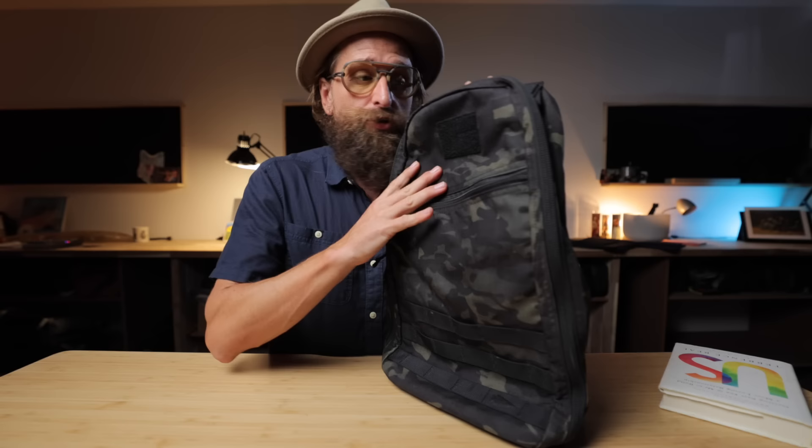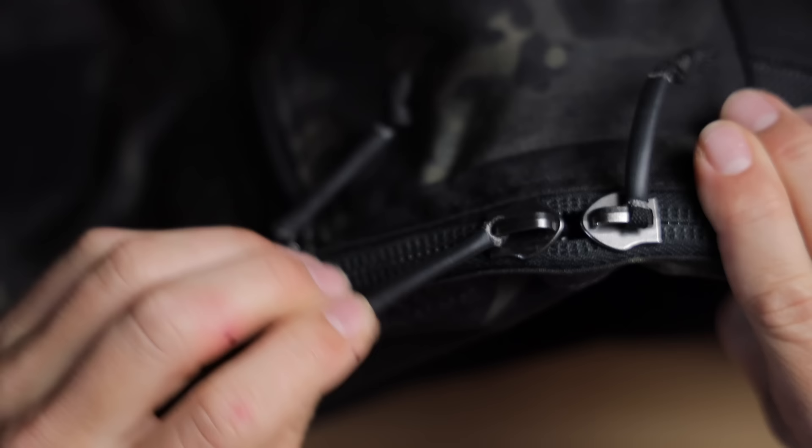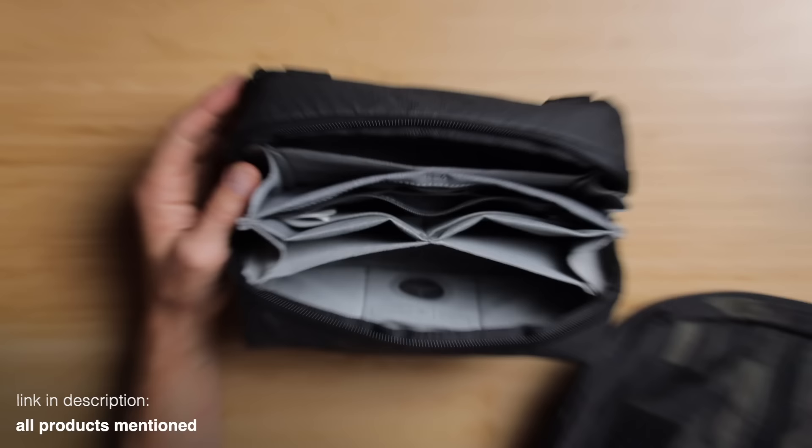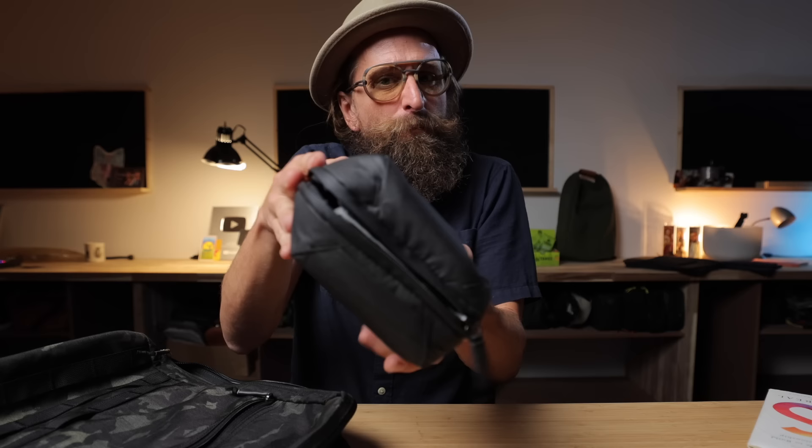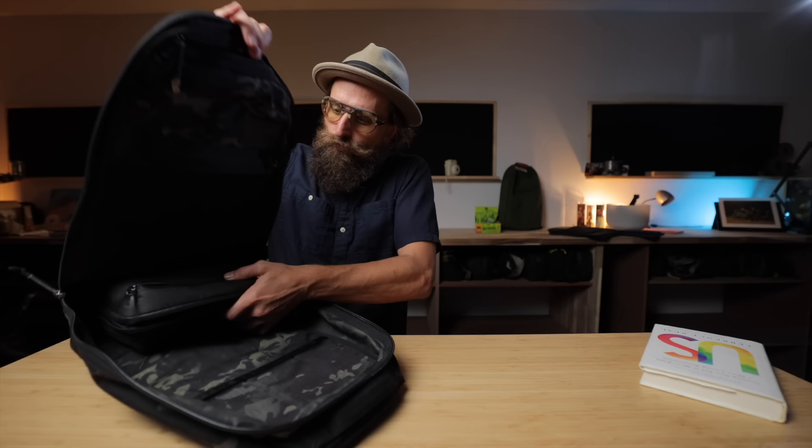The materials are excellent — the straps, the zip pulls, and the zippers are just amazing. The simplicity of opening this up and it's just one big main compartment. You need pouches in here — do you know about pouches? Check this out: this is the tech pouch from Peak Design, it is just beautiful. Everything organized, tight, a little bit of padding around the outside, and that goes right at the bottom.